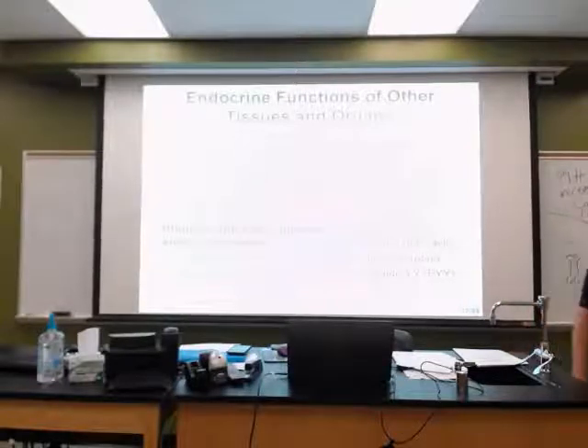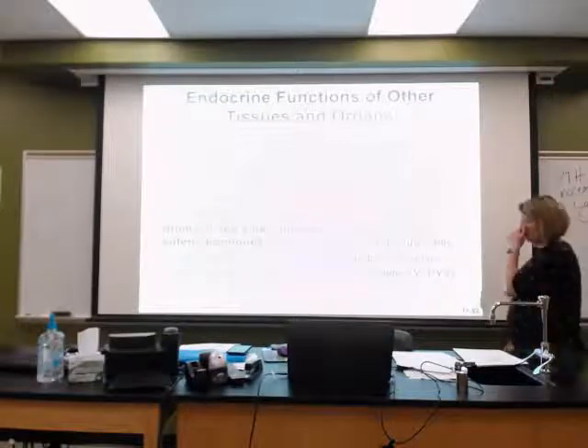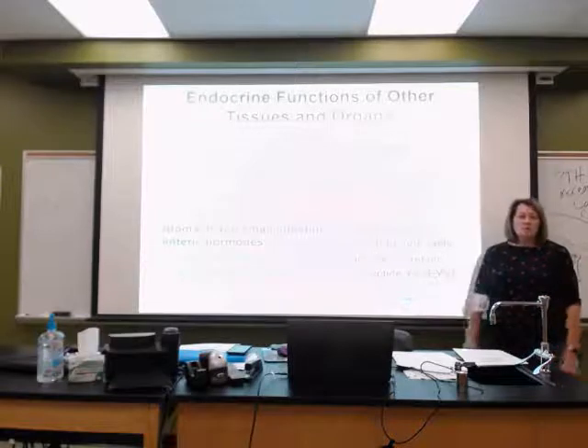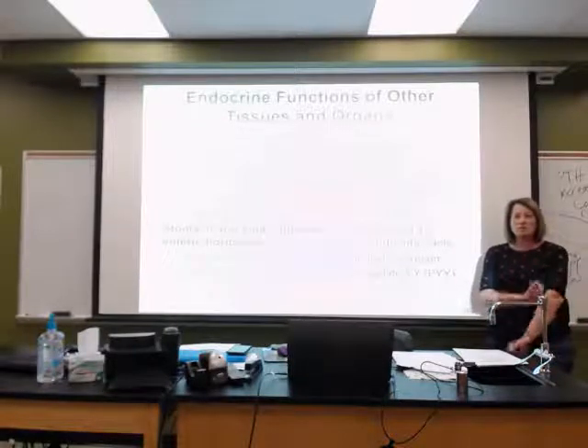The stomach and small intestines have at least ten enteric hormones, meaning they stay directly within the digestive system. These include PYY, cholecystokinin, gastrin, and ghrelin — their job is to help with digestion. All of these were discussed in chapter 26.